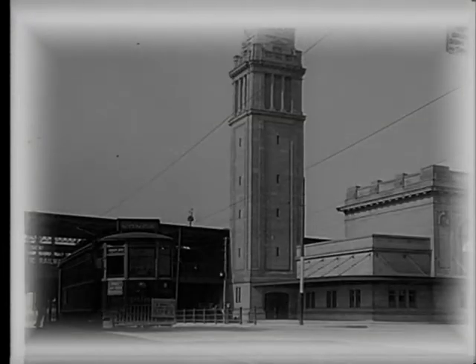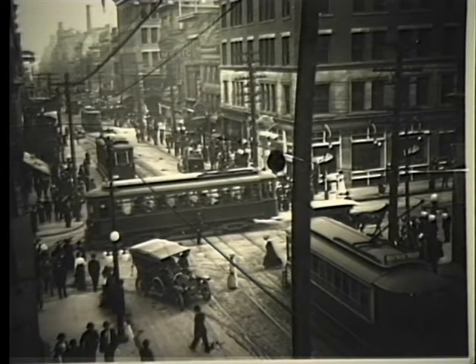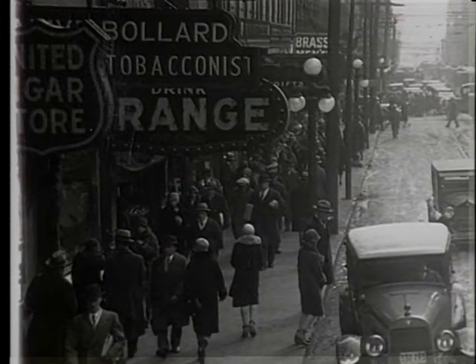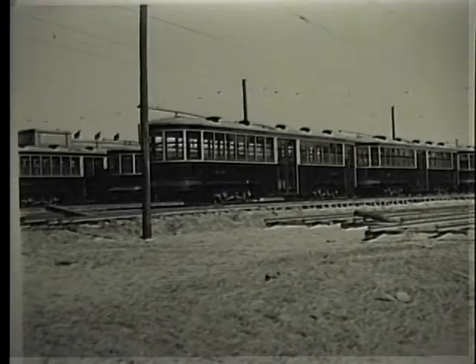Yonge cars now passed under a new subway at the new North Toronto station. Public transportation had become an essential service in the growth of Toronto, and it was with that in mind that city voters ended private streetcar franchises. The Toronto Transportation Commission, or TTC as it was called, was created in 1920 as an independent body, free from local politics and entirely self-sustaining on its own revenues. On September 1st, 1921, four different streetcar companies were amalgamated into one with a unified fare structure. The TTC was in business.